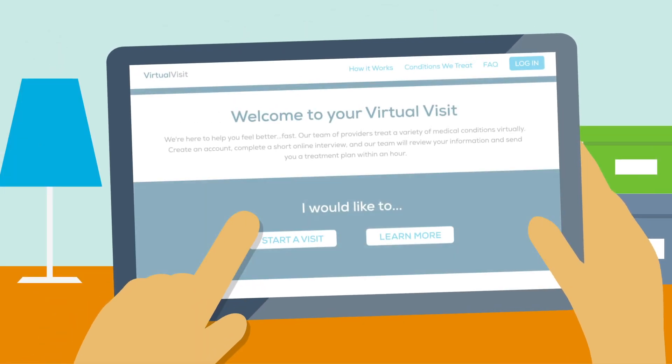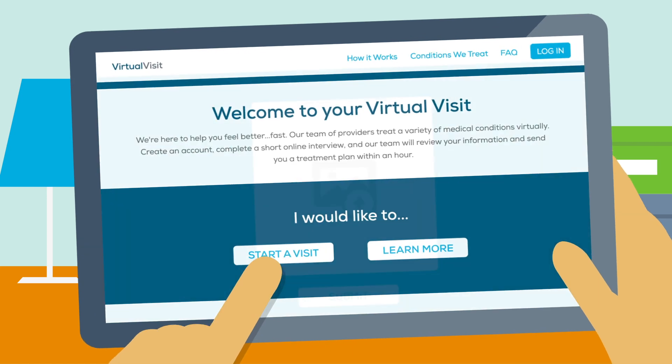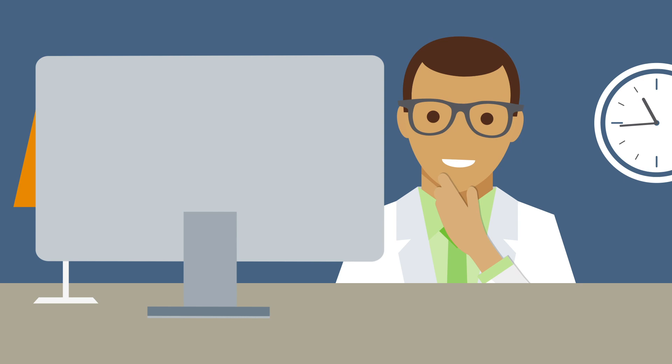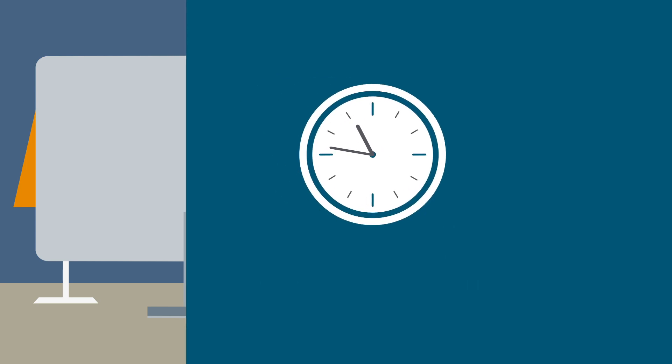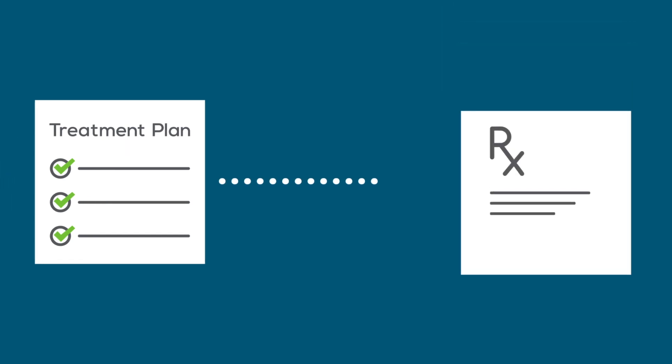Here's how it works. Go online and answer a few basic questions about how you feel and what your symptoms are. We may even ask you to send us a photo. A provider will then review your responses and get back to you with a treatment plan, typically within an hour, including any necessary prescriptions.